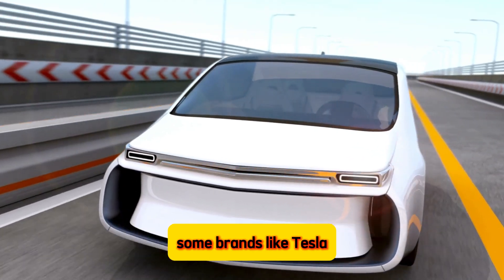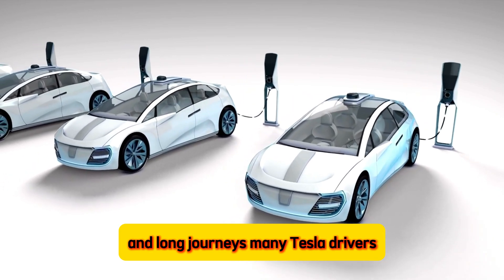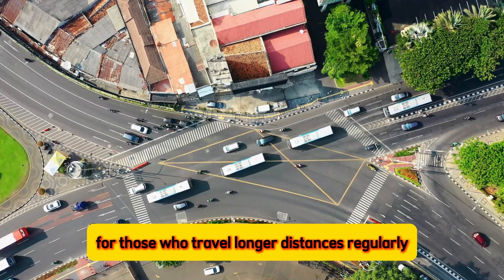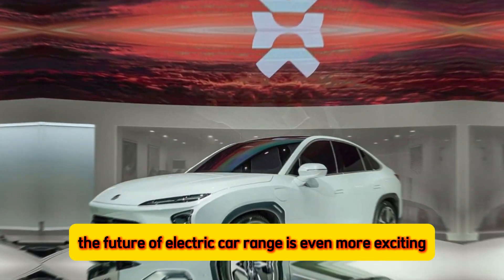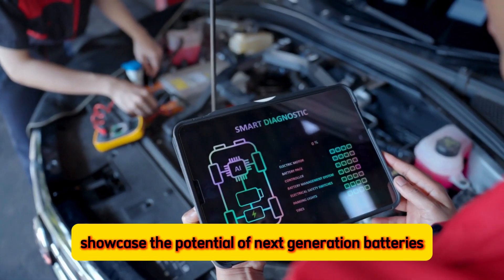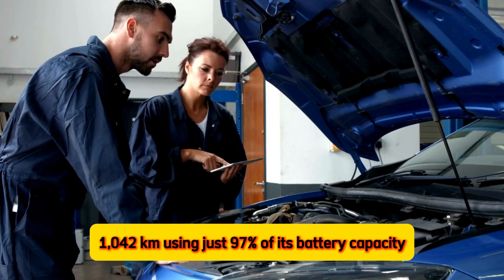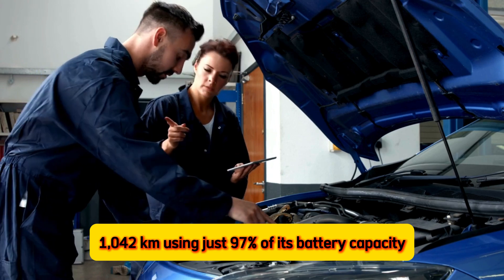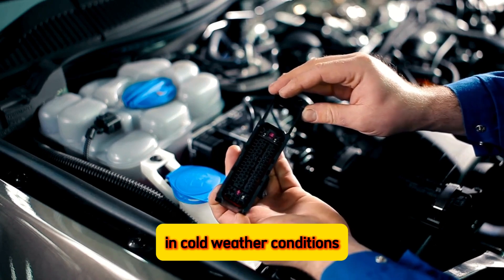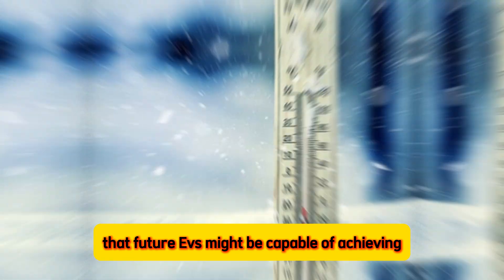On the other hand, some brands like Tesla focus on building EVs for performance and long journeys. Many Tesla drivers report getting around 300 miles on a full charge, making them a good choice for those who travel longer distances regularly. The future of electric car range is even more exciting. A recent demonstration by Chinese automaker NIO showcased the potential of next-generation batteries — their new ET7 electric car completed a test drive of a staggering 648 miles (1,042 kilometers) using just 97% of its battery capacity. This test was conducted at an average speed of 52 miles per hour in cold weather conditions of minus 2 to minus 12 degrees Celsius.